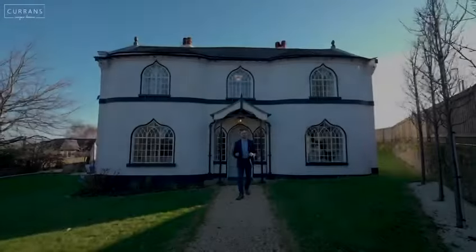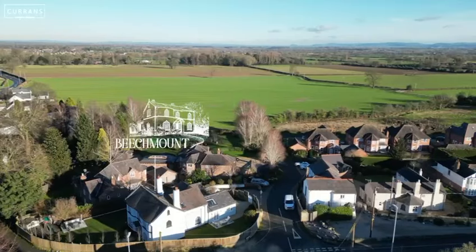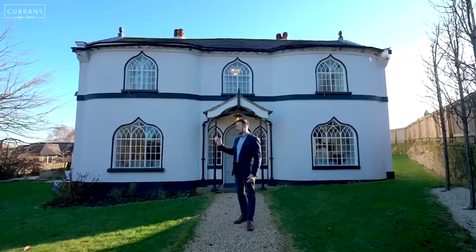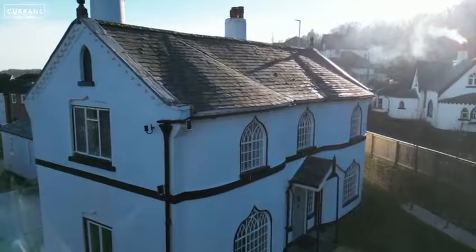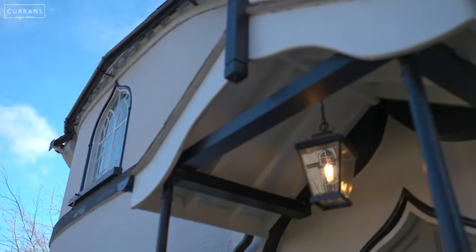Welcome to Beachmount, a truly stunning and unique four-bedroom detached family home in the sought-after location of Marford. Dating back to 1805, it has the gothic revival architecture and has been lovingly restored by our clients. Come take a look inside.